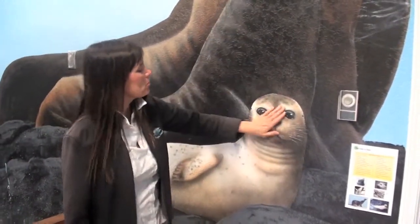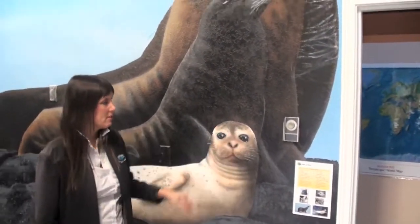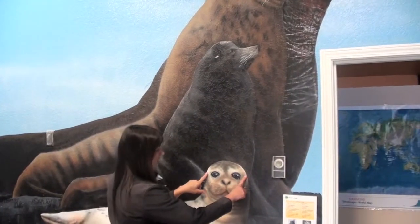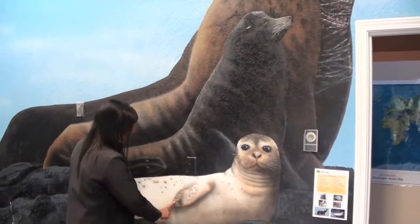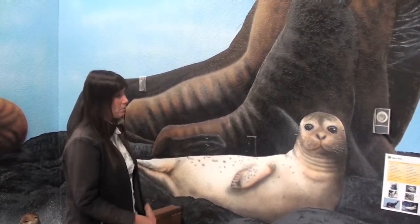We have both seals and sea lions off our coast, and I want you to know the difference between them. First of all, seals have holes behind their eyes. They have short front flippers with nails at the tip. And they can't rotate their rear flippers underneath their body.